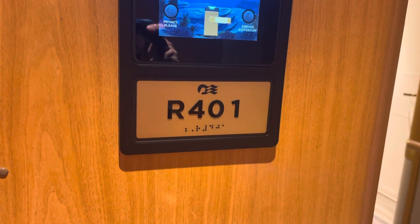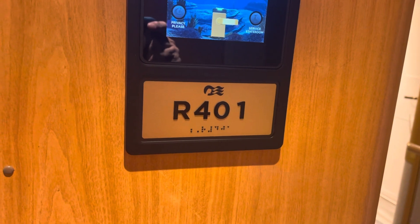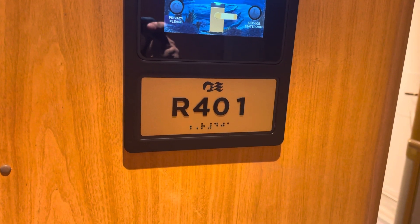We are on the Emerald Princess. This is a penthouse suite on the Riviera Deck, R401. I'm going to give you a quick look at the suite.